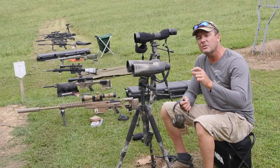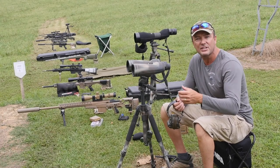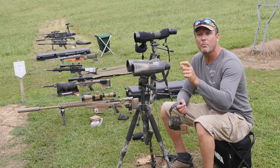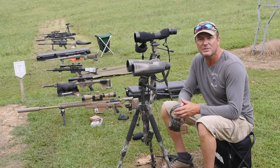We're going to do an introduction of wind reading and estimating and how to apply all that data, data collection, and how to confirm your data. We're going to do some barricades, non-standard firing positions, all that stuff.